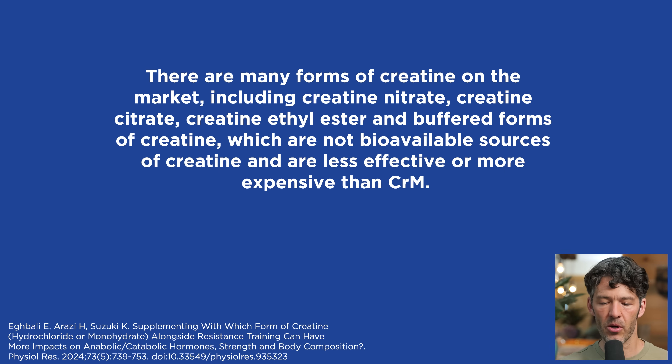Before we talk about what this study compared, let's talk about the chemical structure. Creatine is endogenously made from essential amino acids — arginine, methionine, and glycine. When we get creatine exogenously as a supplement, we have several different forms. There are many forms on the market, including creatine nitrate, creatine citrate, creatine ethyl ester, and buffered forms of creatine, which are not bioavailable and are less effective or more expensive than creatine monohydrate.